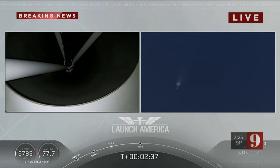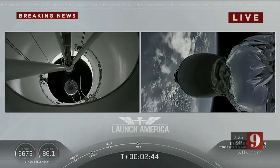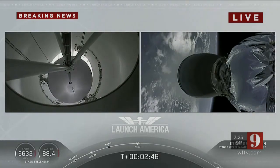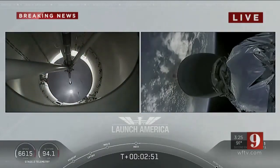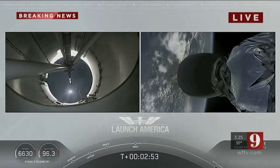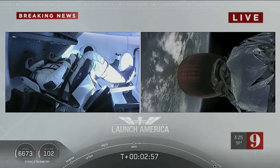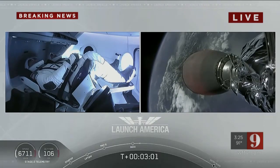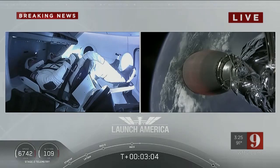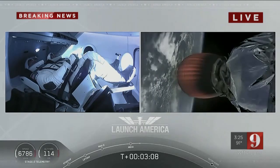And we have MECO — main engine cutoff confirmed. Falcon stage separation confirmed. MECO ignition of the second stage. We have stage separation confirmed. The first stage is beginning its flight back. The second stage, powered by that single Merlin 1D vacuum engine, has ignited and is now carrying Bob and Doug into orbit.